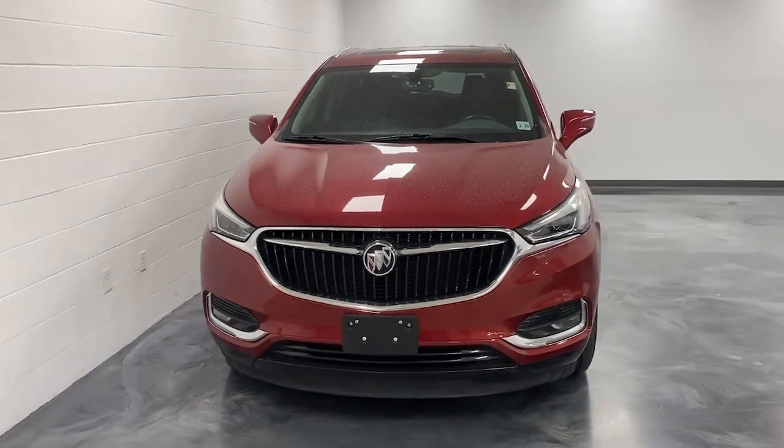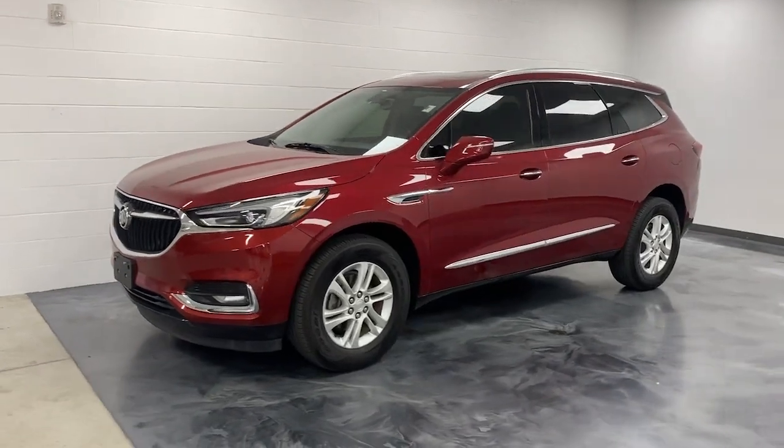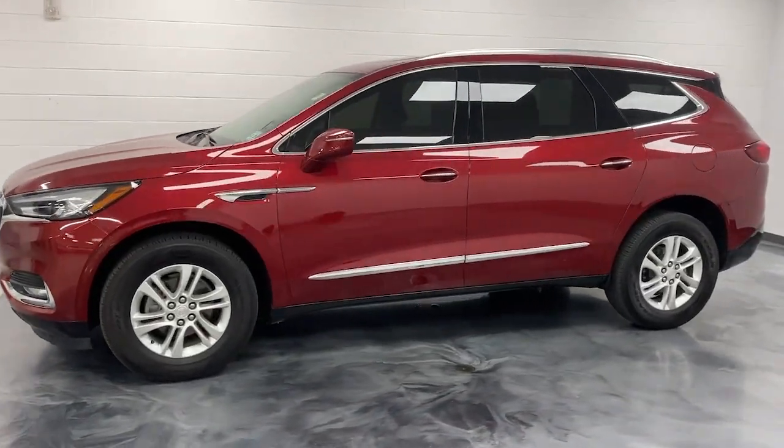Enjoy the view of this 2020 Buick Enclave. With less than 35,000 miles on the odometer, this vehicle provides excellent value.